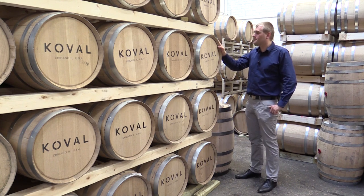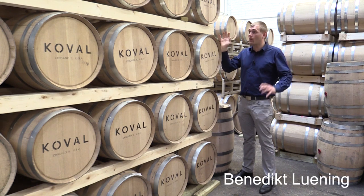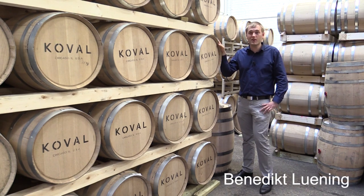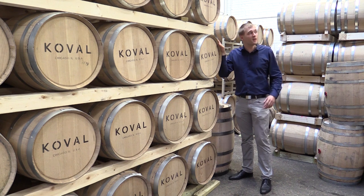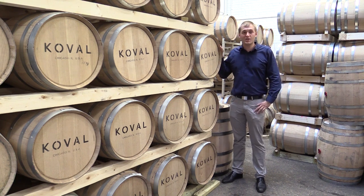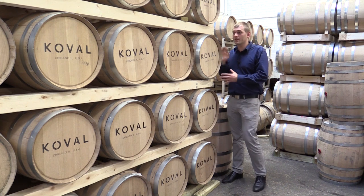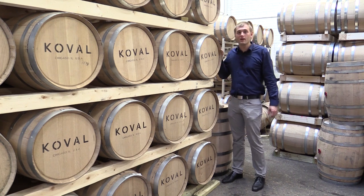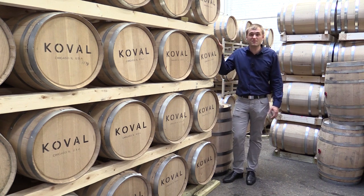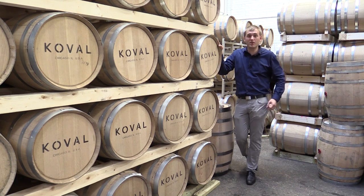Koval Distillery has three warehouses. The main warehouse is where I'm standing right now, one is down the street, and the other is across the street — so everything is stored in Chicago. Here in Chicago there's a huge difference between winter and summer temperatures, so there is a lot of movement inside the barrel and a lot of exposure of the distillate to the wood, meaning the whiskey becomes very intense.